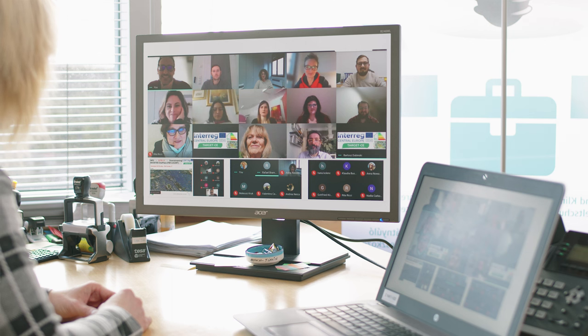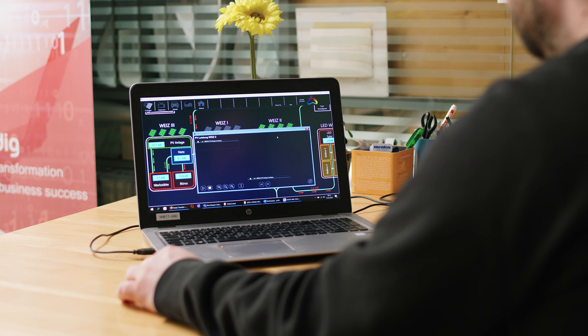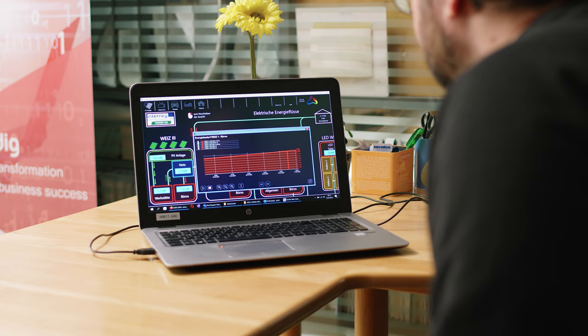Our pilot action is the campus of the Energy and Innovation Center of Weitz with three pilot buildings. We capitalized three previous projects: Boost DCE, the E-Central Living EPC tool, and Horizon 2020 GreenSol. Within the project, one pilot action was to visualize energy consumption and production of the three pilot buildings of the Weitz campus.